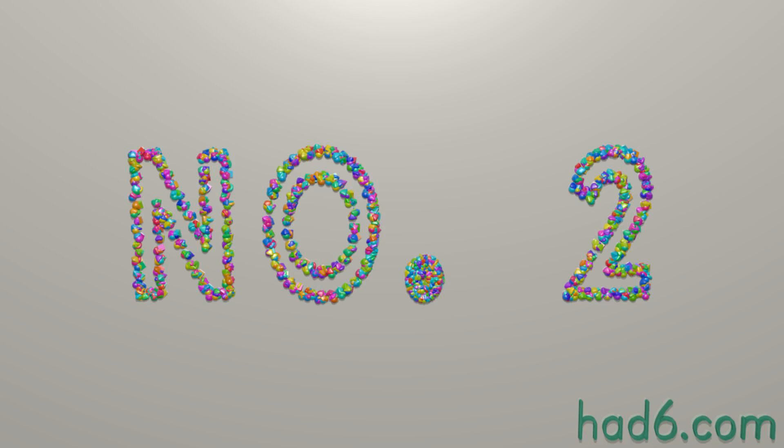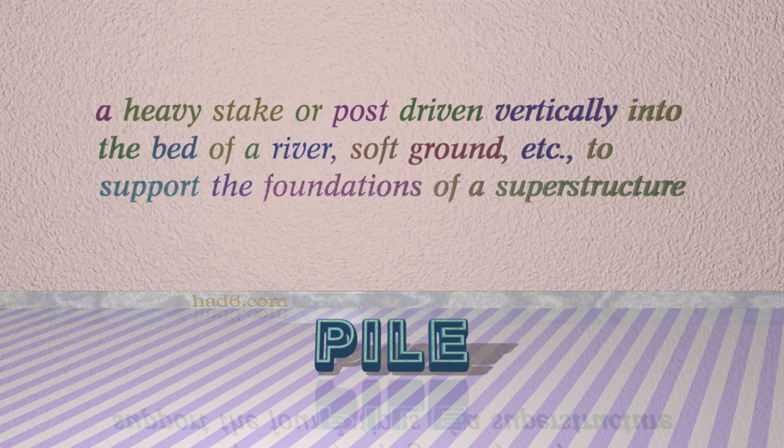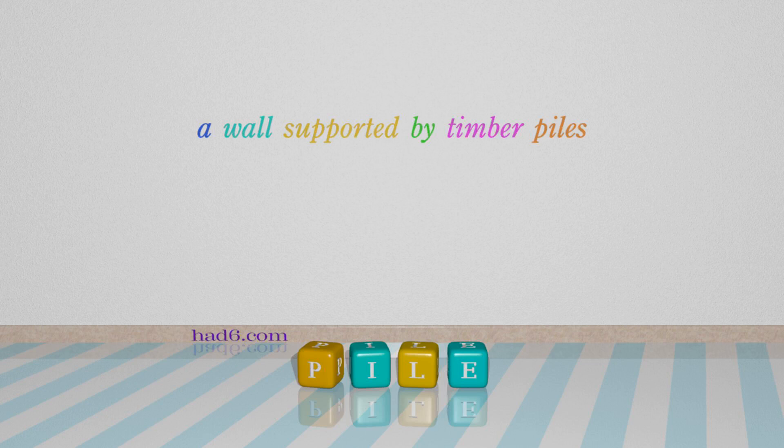Number 2: PILE. Which means a heavy stake or post driven vertically into the bed of a river, soft ground, etc., to support the foundations of a superstructure. For example: A wall supported by timber piles.